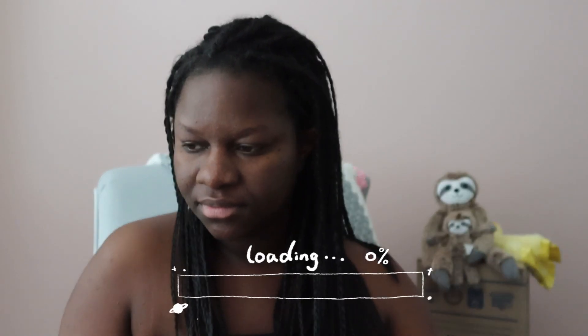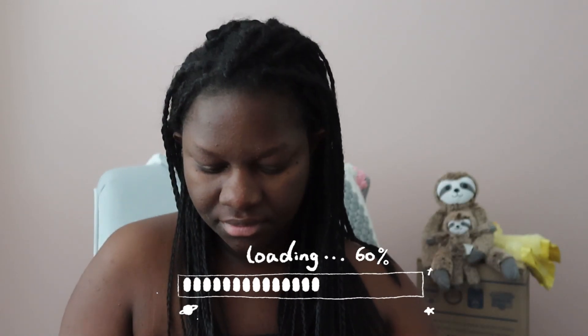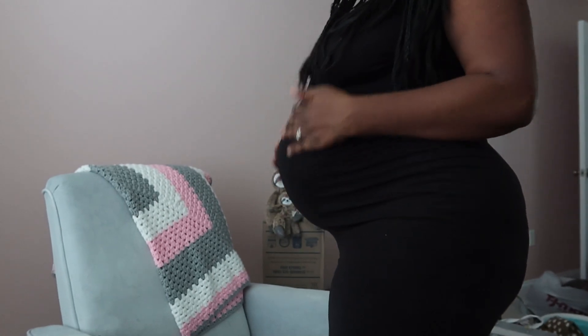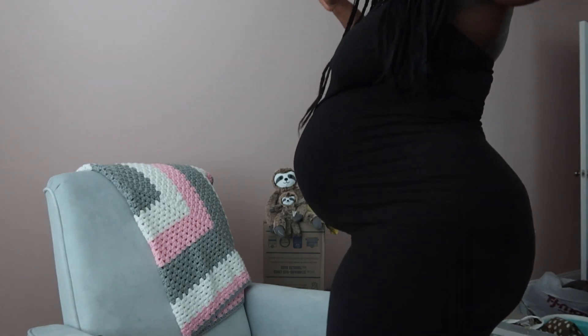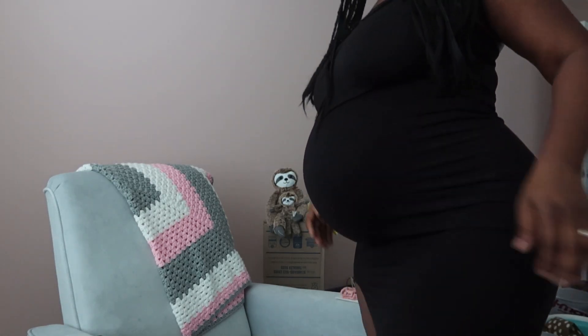Hi, we can just get into it. Since you've read the title of the video, you know what this is about: a 20-week anatomy scan. I'm currently 36 weeks pregnant — a full nine months.